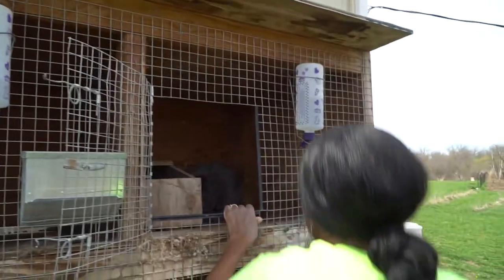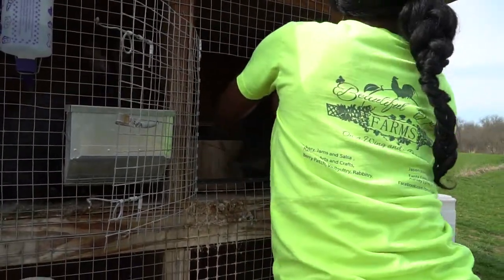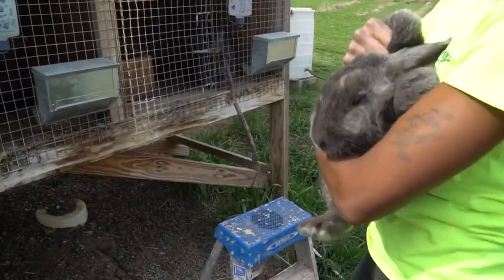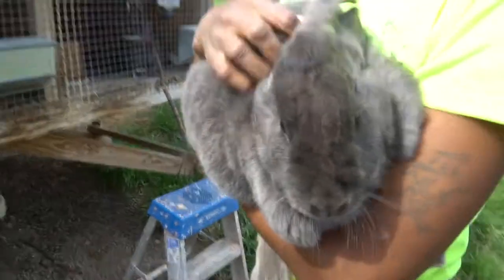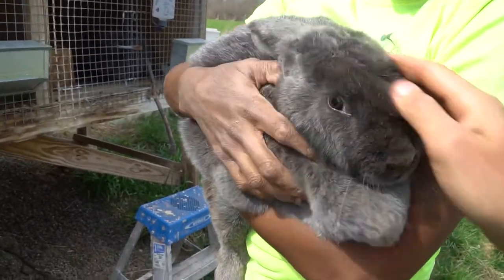Holy cannoli, look how big this rabbit is! It's like — look at that. What kind of rabbit is it again? A Silver Fox. Oh my goodness.